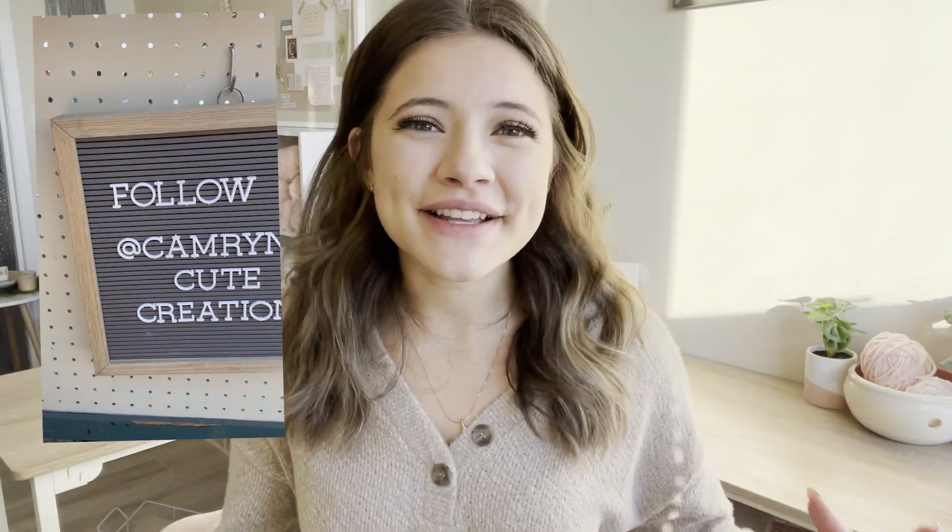First things first, we're talking about letter boards. Some benefits of using letter boards: one, they're extremely easy. Two, you can change what they say — it's not like you printed something on paper and now have to reprint. You're putting letters on a sign and you can change what they say. These are really popular because you can change them seasonally. Another great thing about letter boards is you can really find them everywhere — they are extremely popular.